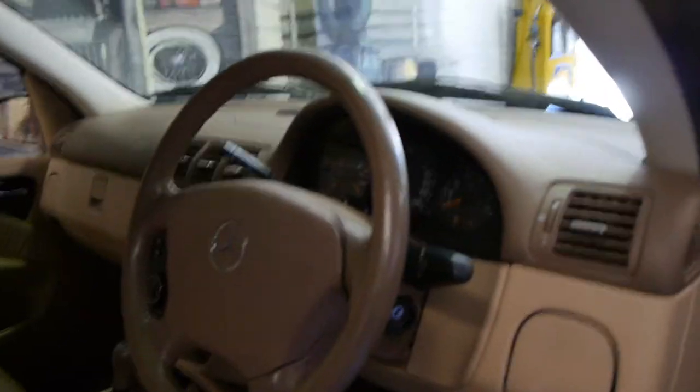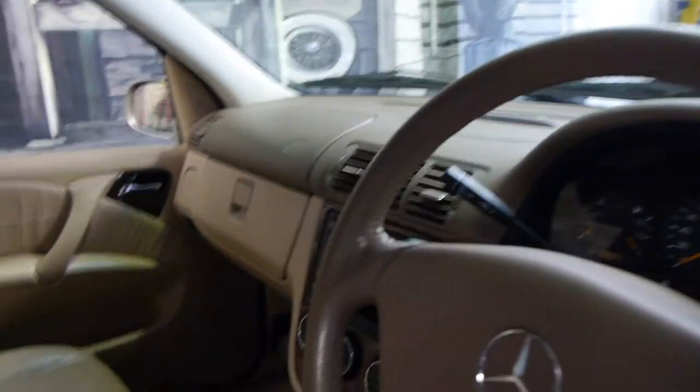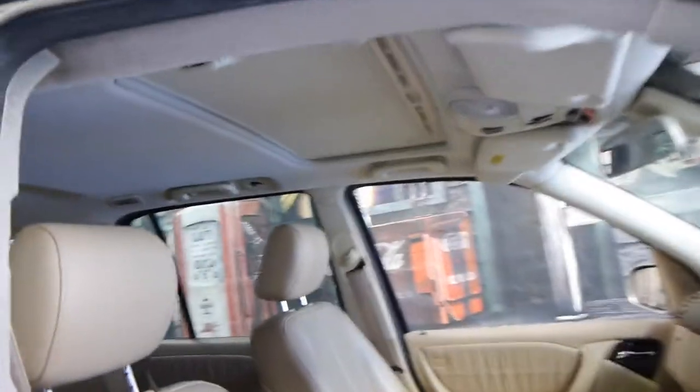I've driven it and it drives absolutely beautifully. It's done 137,000 Ks. It does have an updated radio as well. These cars are proper four-wheel drives, so that means they've got low range as well. So if you do want to use it off-road or for towing, they're fantastic. It does have a sunroof as well.